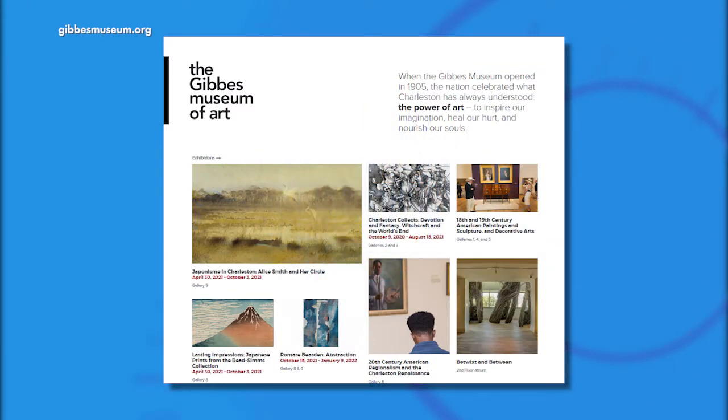One of our favorite places to visit in Charleston is teeming with beauty and culture. Here to tell us what's on display, we welcome back to the studio Angela Mack, executive director of the Gibbs Museum of Art, and Sarah Arnold, director of curatorial affairs. It's great to be back — being able to see you in person is much like being able to go to a museum and see the work on the walls.